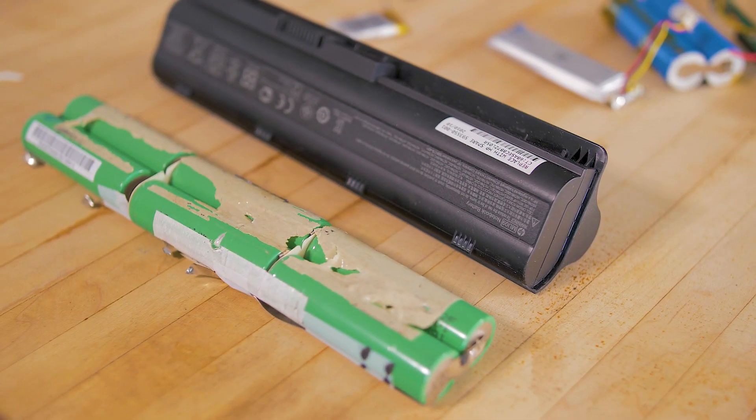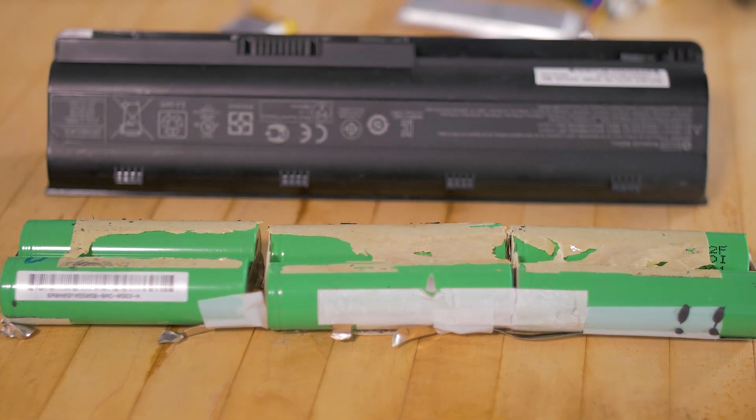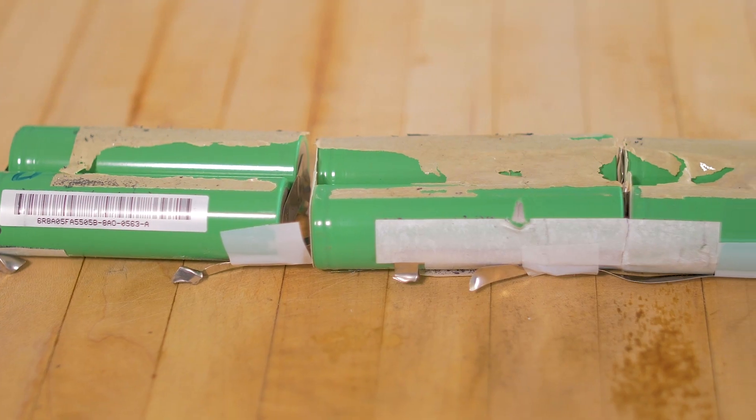Hi, I'm Kathy Zipp with Energy Storage Networks. Welcome to another episode of Energy Insights. We're all familiar with lithium-ion batteries, those used in our laptops and cell phones. Lithium-ion batteries are used in commercial energy storage applications, too.